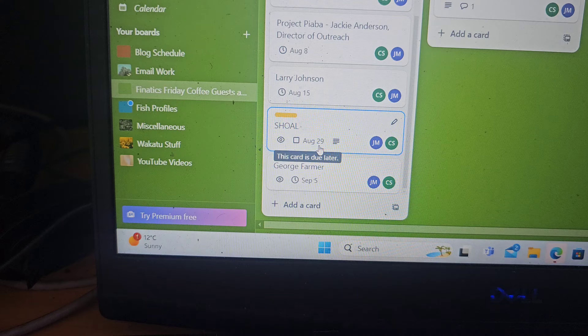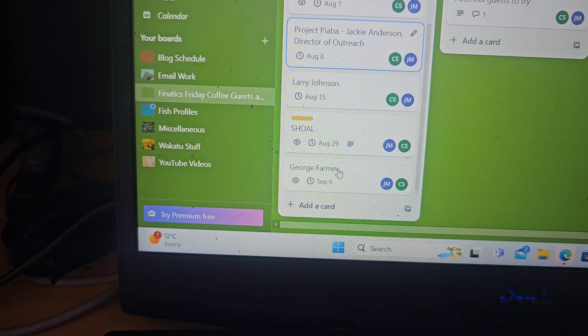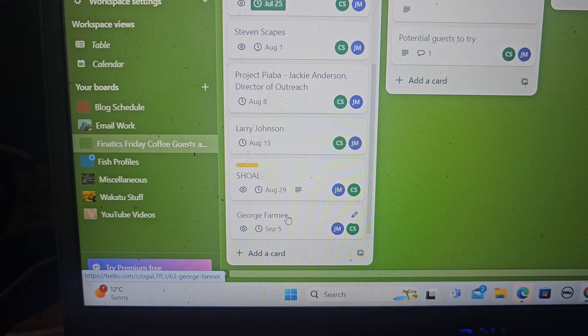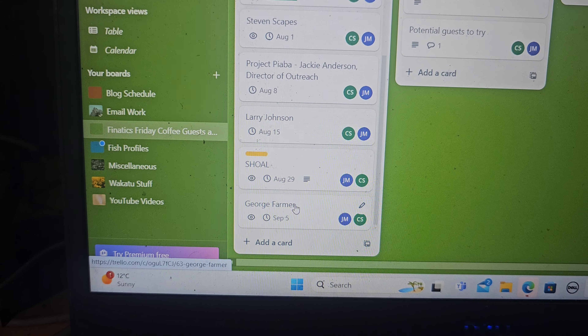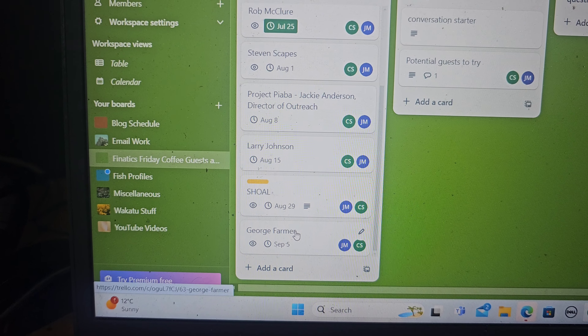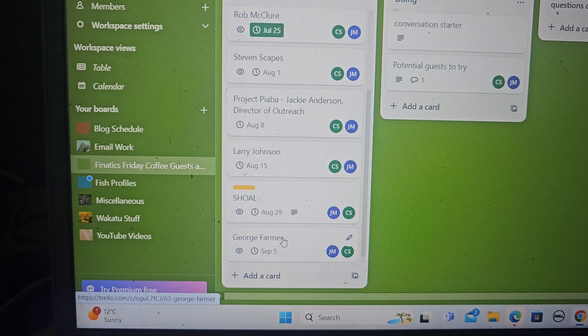We just need to fill this gap here in the middle, which I'm working on at the moment. And then we have — I've over-exaggerated a little there with the counting — but it means we've got a lot of guests coming up. So I'm excited for the next couple of months worth of Fanatics Friday coffee dates, and I hope you guys are as well.